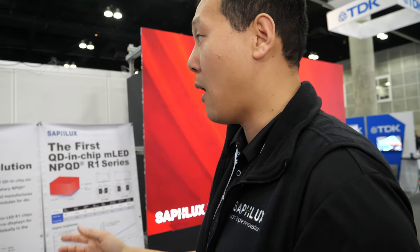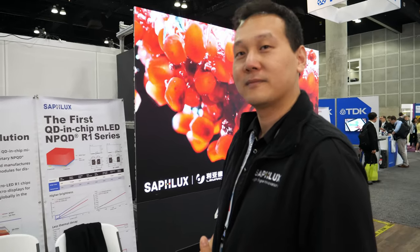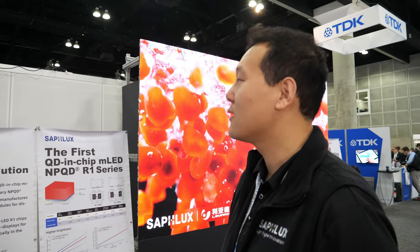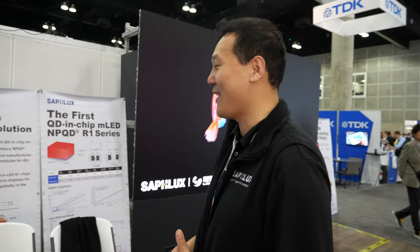Where are you based? Our headquarters is in San Diego. Do you have a big team? In the U.S. not that big, but overall we have over 100 people. We have the production base in China — a large production team in Xi'an, in the middle of China, where a lot of history is. That's where the terracotta warriors are! Yes, and they were working on display factories 8,000 years ago — maybe, that's how we inherited all that.